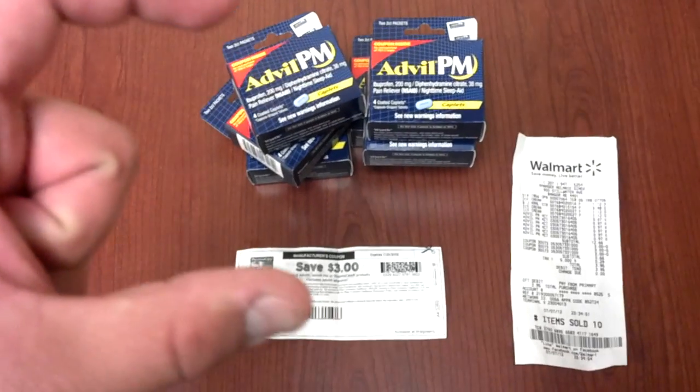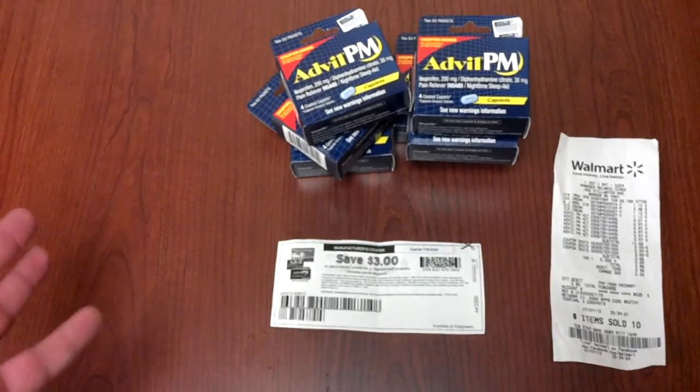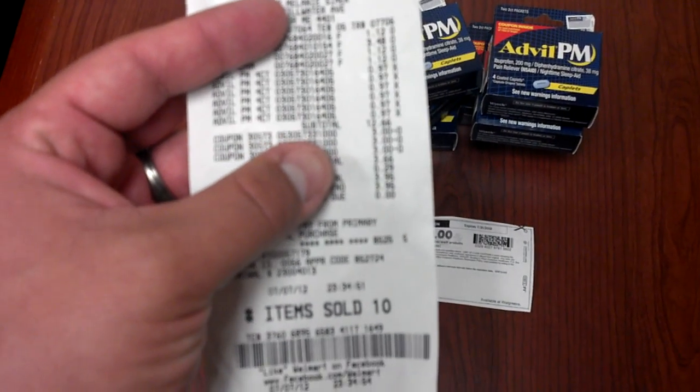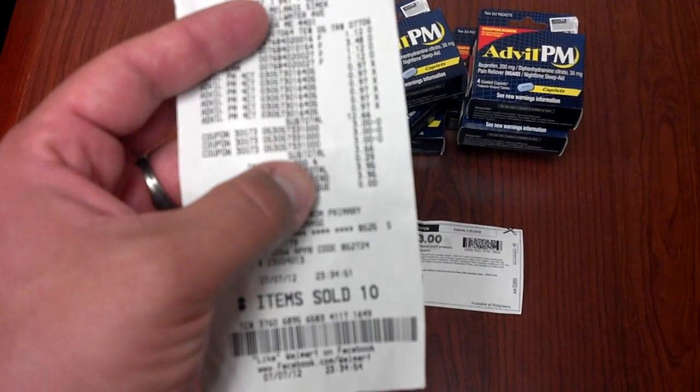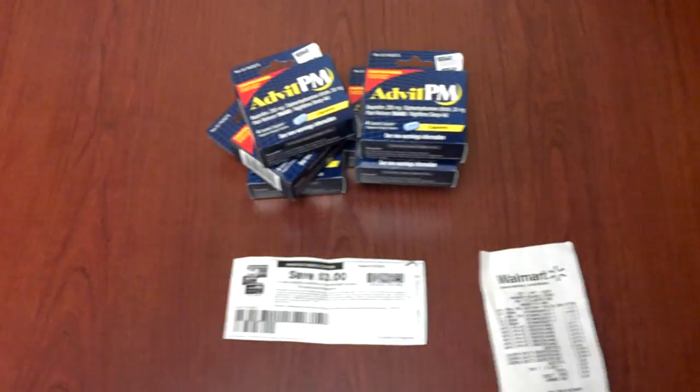I got those little Ben and Jerry's ice creams that are like $1.12 for the kids, something for them to snack on. And then I also got another ice cream for my wife and I to share. The total was $12.66, minus three, three, and three. I paid $3.66, which is a total of 69% savings.